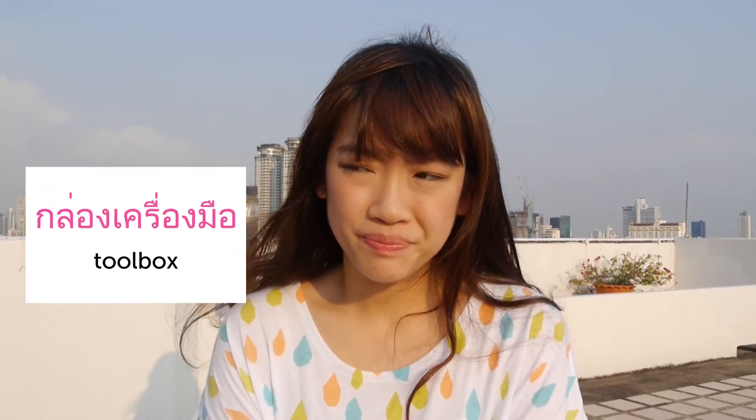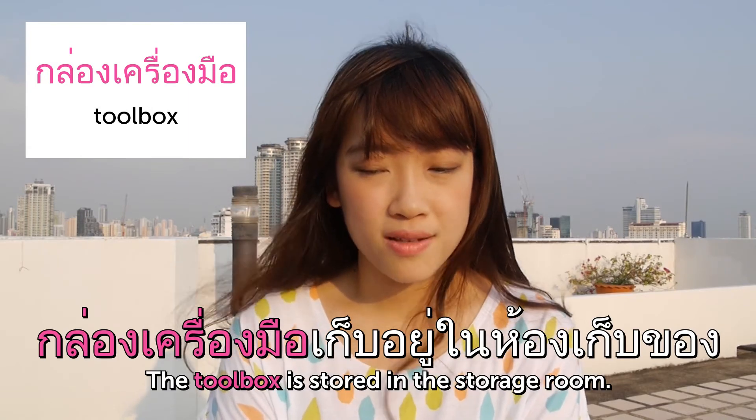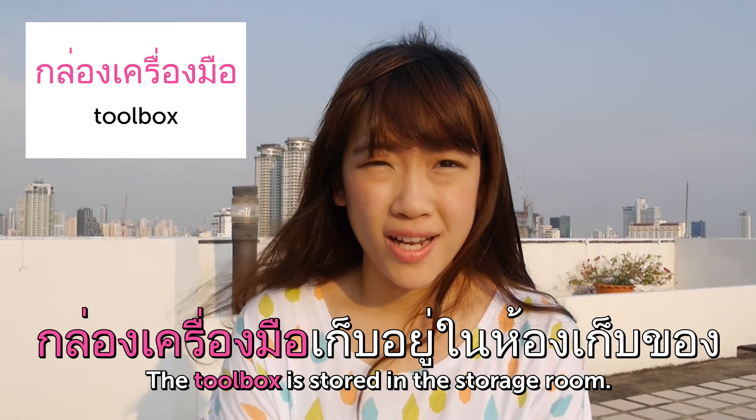กล่องเครื่องมือ — Toolbox. กล่องเครื่องมือเก็บอยู่ในห้องเก็บของ — The toolbox is stored in the storage room. And that's the end for today's Thai Weekly Words. If you have any comments or questions, please let us know, and we'll see you in the next Thai Weekly Words. Bye!